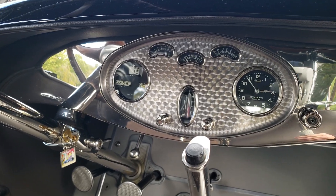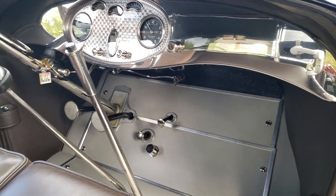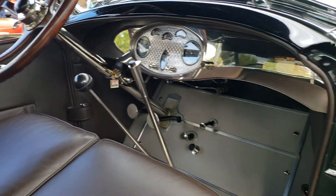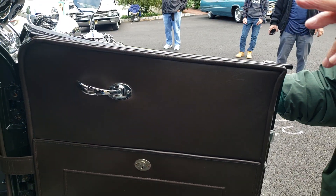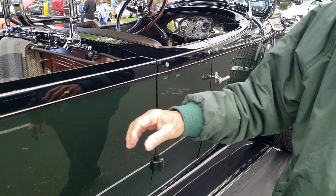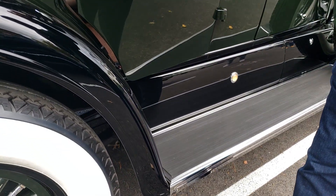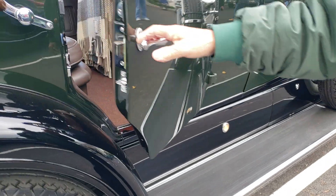Interestingly enough, these open cars — which this was considered, because there are no roll-up windows — have side curtains made of clear plastic and canvas that matches the top. These open cars had linoleum floors in the front. Notice the courtesy light as I open the door — it's got a courtesy light on the side, works on both sides.